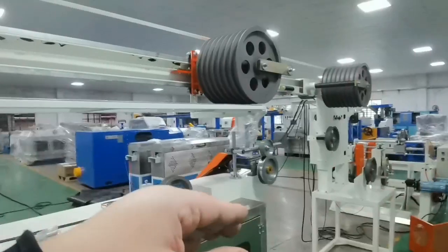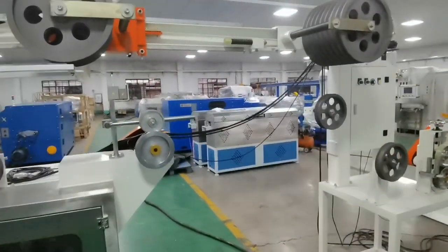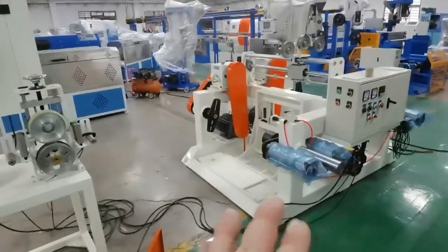The wheels — we used a little bit larger, it's suitable. The cable section, we can check. This is the two-hand take-up.